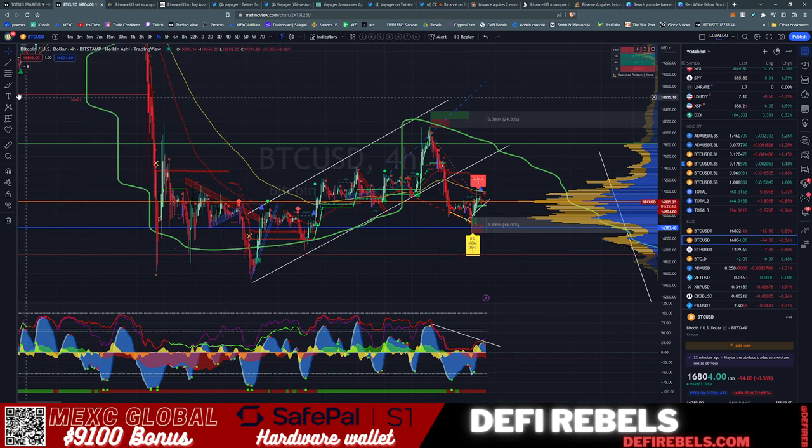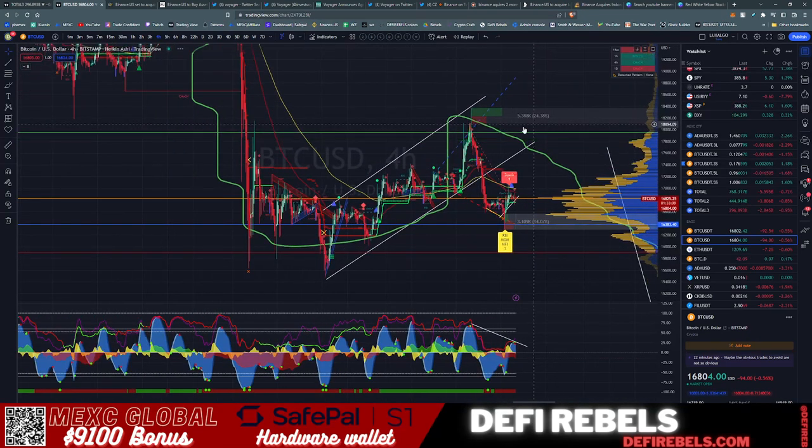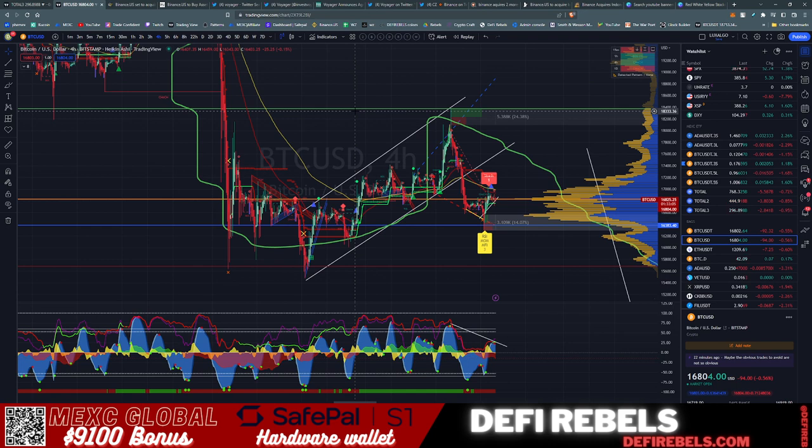I'm going to leave it there — those are the levels I'm watching over the holidays and into the new year. If you're following along on TradingView, don't forget to set those alerts. Catch you on the next video — don't forget to hop in the Discord, sign up for MXC, and join us on our trading ventures.